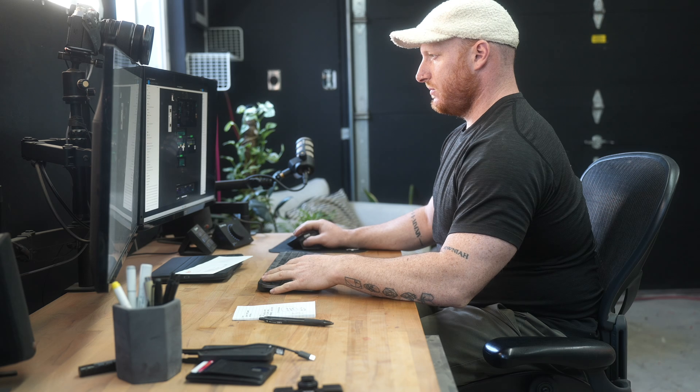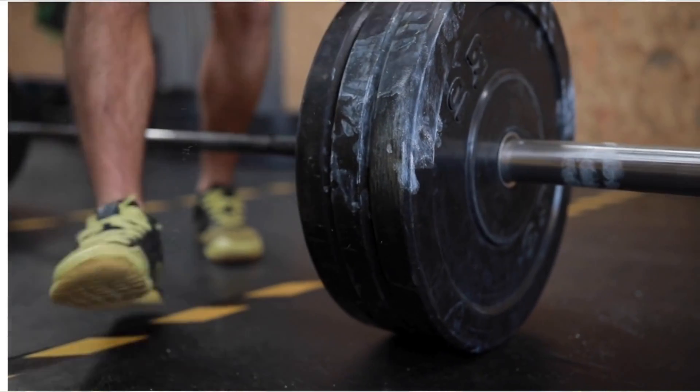Hey, what's going on? My name is Bryce. I've been working behind the scenes at Evolve AI, working on the UI and UX, the user interface, and overall improving the experience of powerlifters and athletes around the world who are using the app.